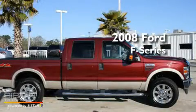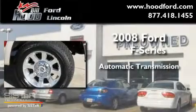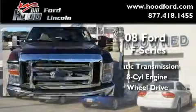This is a 2008 Ford F-Series. This truck has an automatic transmission, a 6.4-liter V8, and the added capability of four-wheel drive.